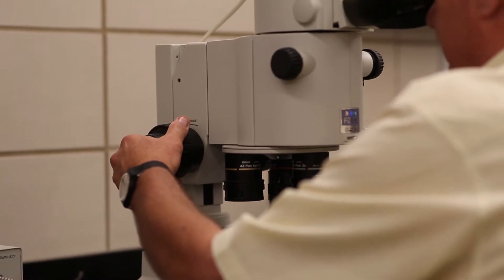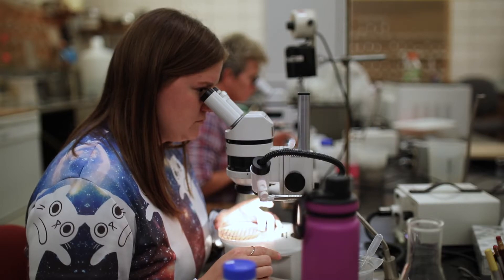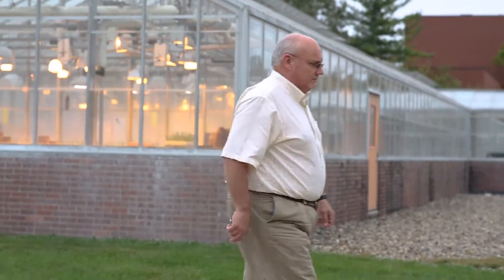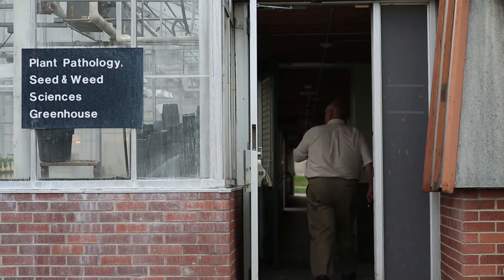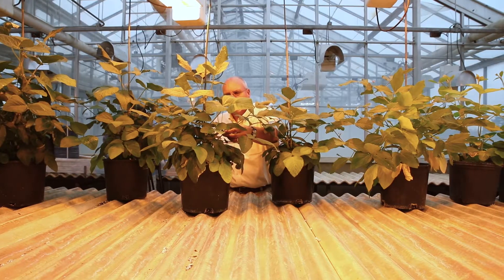Soybean cyst nematode for decades had been easily managed by farmers growing resistant soybean varieties, but the fatal flaw in that management strategy is that virtually everything has resistance genes from the one common breeding line called PI88788. Pretty much any new variety being developed for farmers is going to contain SCN resistance, and there's a 97% chance that resistance is from PI88788. The remaining 3% is pretty much all a breeding line called Peking.